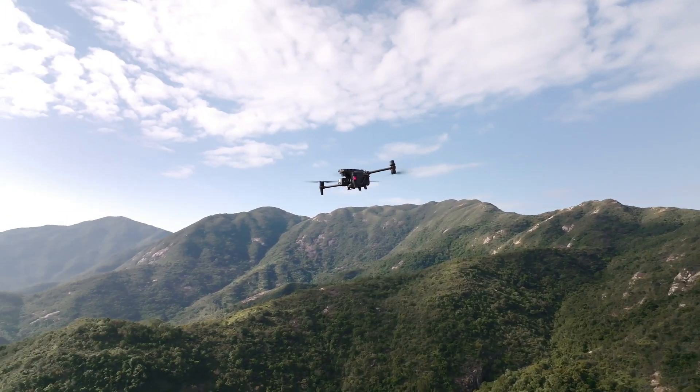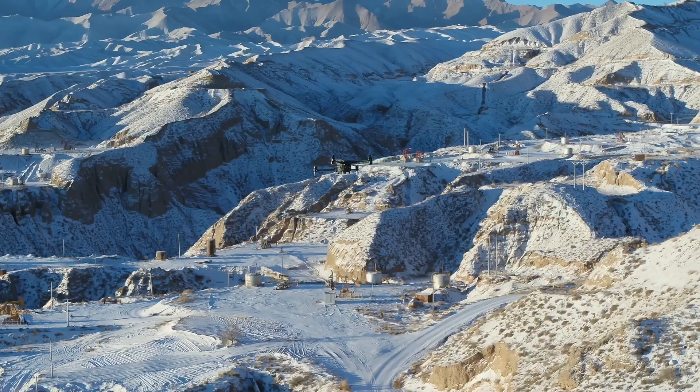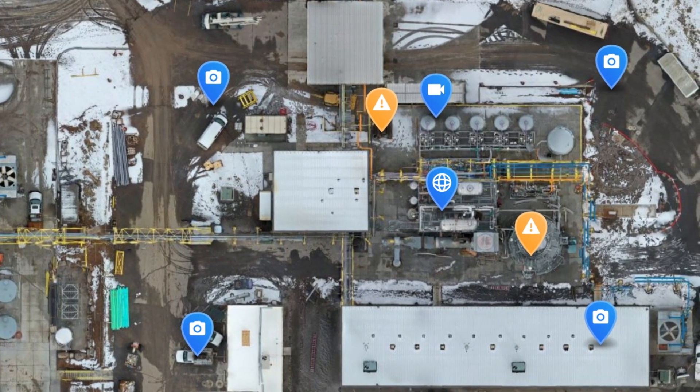Some of the more innovative companies have already started using drones to detect and measure their methane emissions, but they don't know what to do with all that data they've collected with the drone flights. To take it a step further, some companies are using a platform like DroneDeploy.